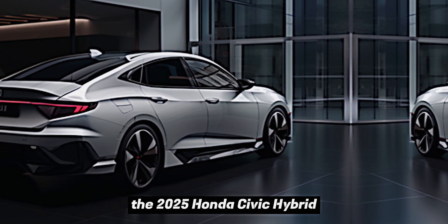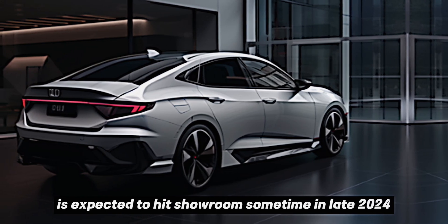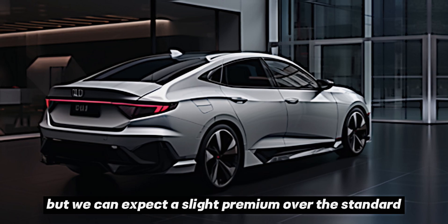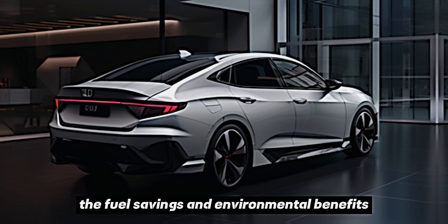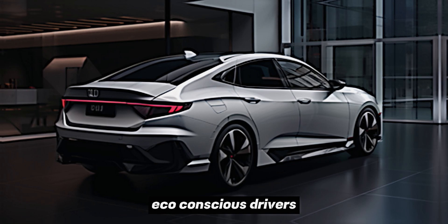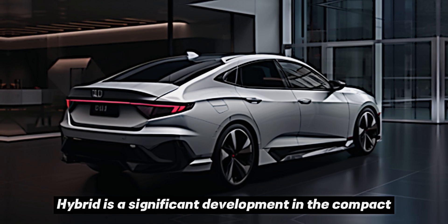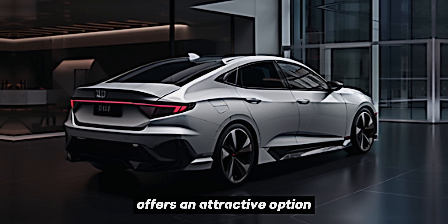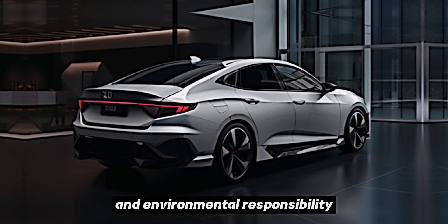The 2025 Honda Civic Hybrid is expected to hit showrooms sometime in late 2024. As for pricing, specific details are still under wraps, but we can expect a slight premium over the standard Civic. However, the fuel savings and environmental benefits could make it a worthwhile investment for eco-conscious drivers.